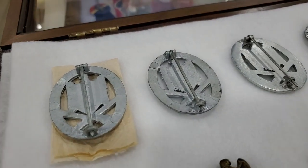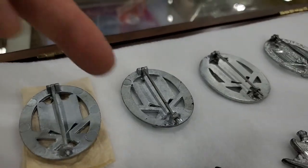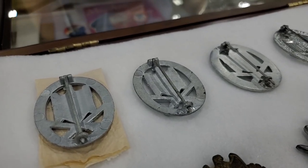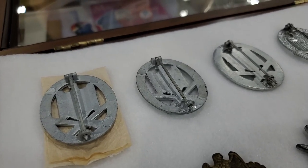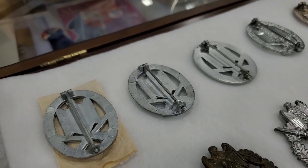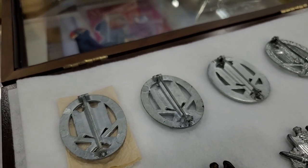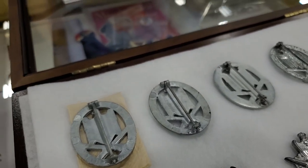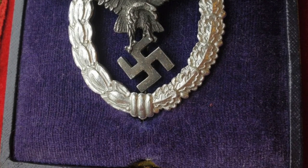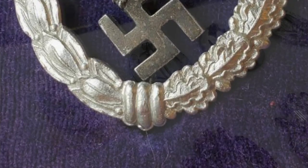On the Aspen badges we can see an interesting thing — the hook and the badge are one piece. That's right. It's like pilot badges. They tried to do it, but maybe something was wrong with their supply. And you can see a lot of Aspen pilot badges with aluminum and repaired hooks. They repaired the hook, and I think it's factory repaired, because most of them have these things.